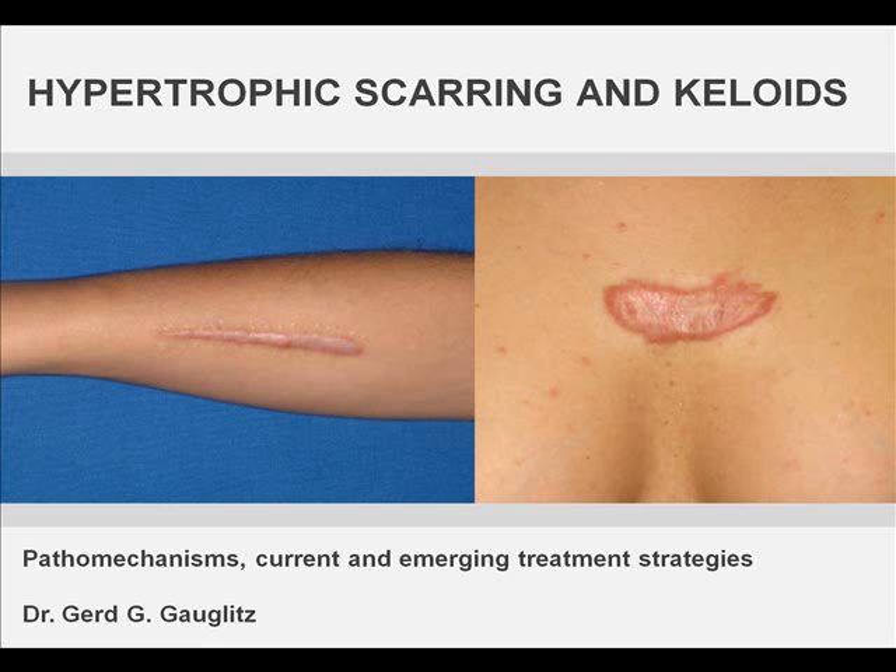Excessive scars form as a result of aberrations of physiologic wound healing and may develop following any insult to the deep dermis, including burn, injury, abrasions, surgery, piercings, and vaccinations. By causing pruritus, pain, and contractures, excessive scarring can dramatically affect patients' quality of life. Excessive scarring was first described in the Smith Papyrus about 17 centuries before Christ.